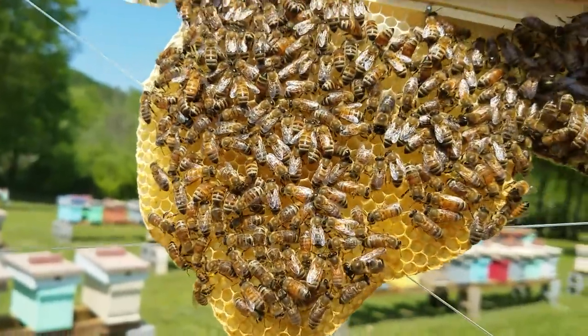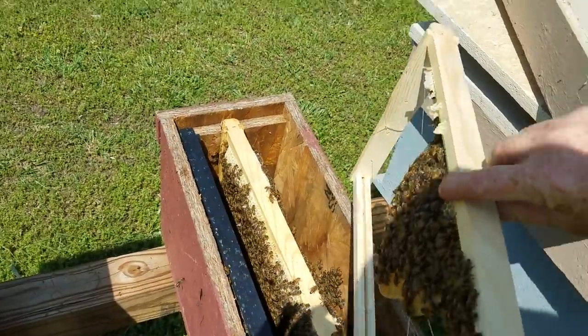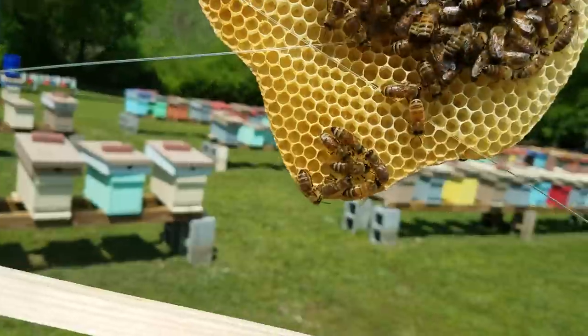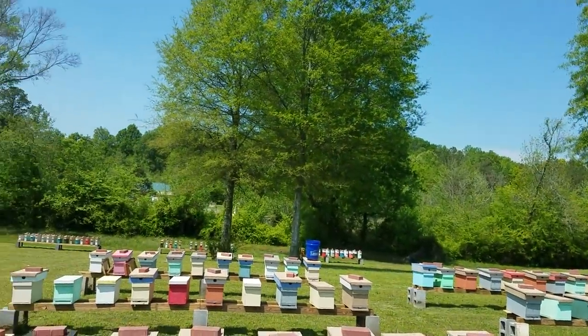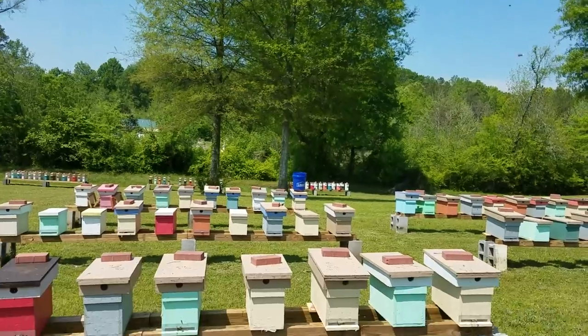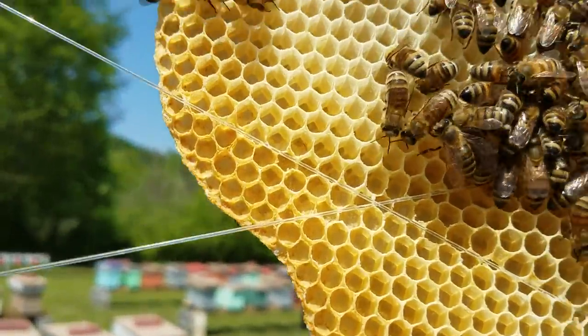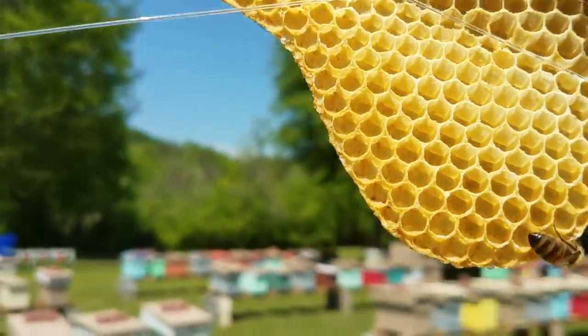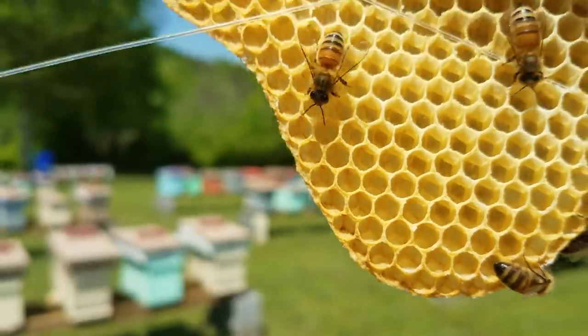Look for that as soon as you open the box up - you're looking for a mated queen. Your population will indicate it to you. Same way with those mating nucs down there - every time I'd go through those I'd see the population and say 'oh she's in here' even before I'd look for eggs. And here - I know you won't be able to see it on the camera, but there's eggs inside.